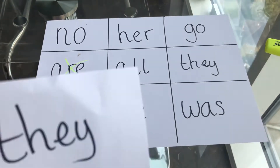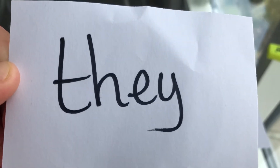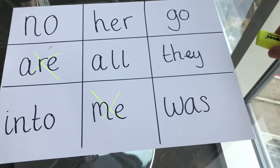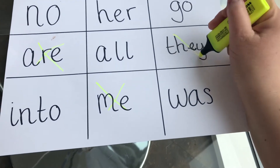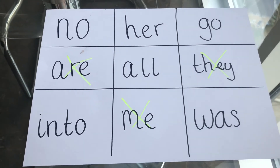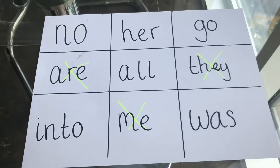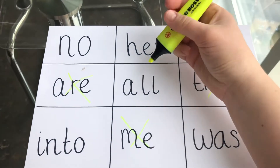Ready for the next one. What's this tricky word? It's they. Have you got they on your bingo board? I've got it. Next one is all. Have you got all on your tricky word board? I've got that one as well.